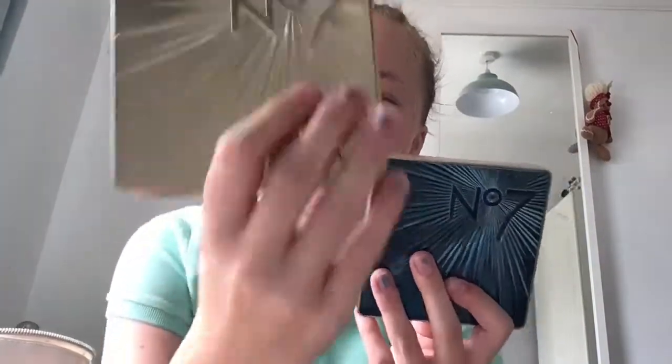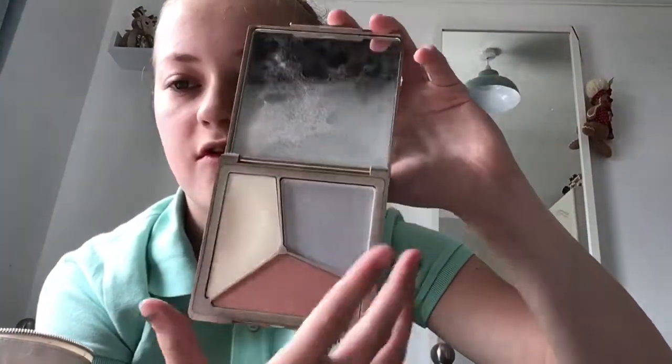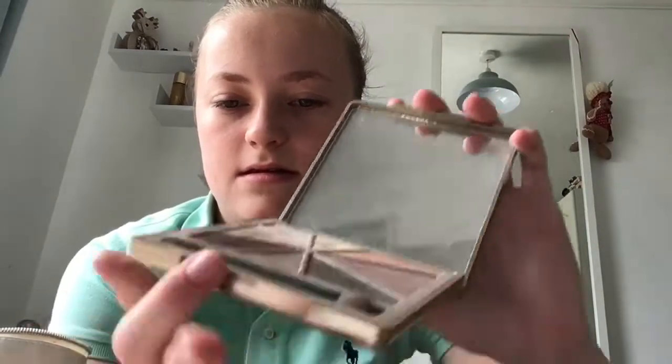I've got two Number Seven palettes - one with a blush and a highlighter, and one that had a bronzer but I dropped it so it's empty now. The other one is an eyeshadow palette. That's all of my palettes.